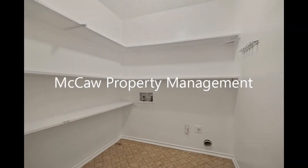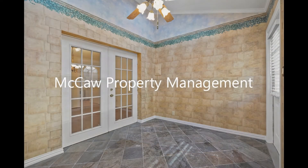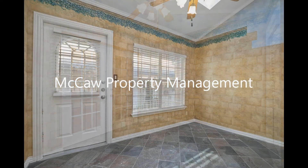The laundry room houses the washer and dryer connections and plenty of shelf space for extra storage. Just off the dining room is a sunroom with a ceiling fan, perfect for a home office or a breakfast nook.